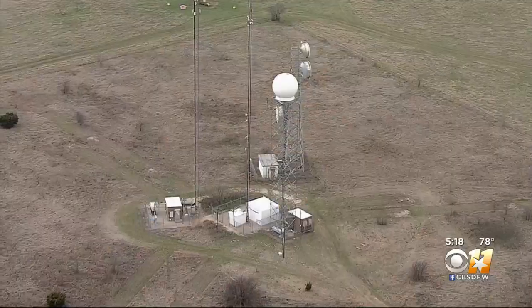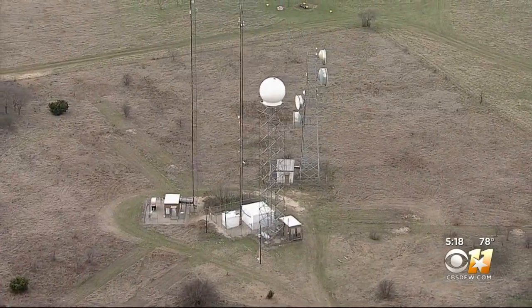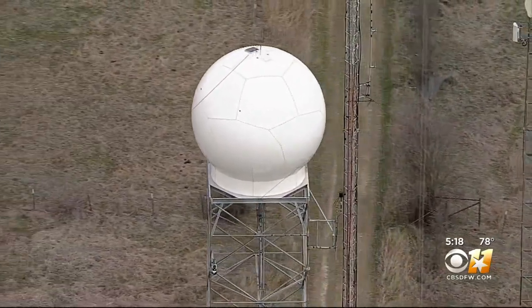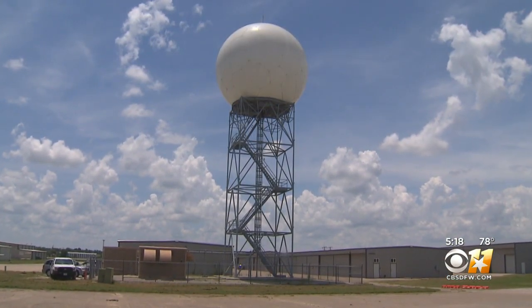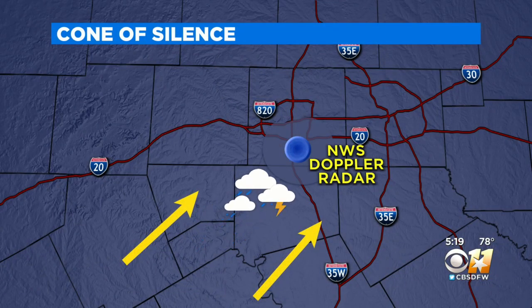Our Texas weather expert meteorologist Jeff Ray shows us how it will help get valuable information to you as these storms move in. For the last 18 years, the CBS 11 Doppler radar has served as a sentinel to the Metroplex Southwest Gate, alerting North Texans to severe weather moving into our area. Our radar is sited to work in collaboration with the National Weather Service radar located at Spinks Airport in South Tarrant County. Many of our storms come in from the south and southwest.